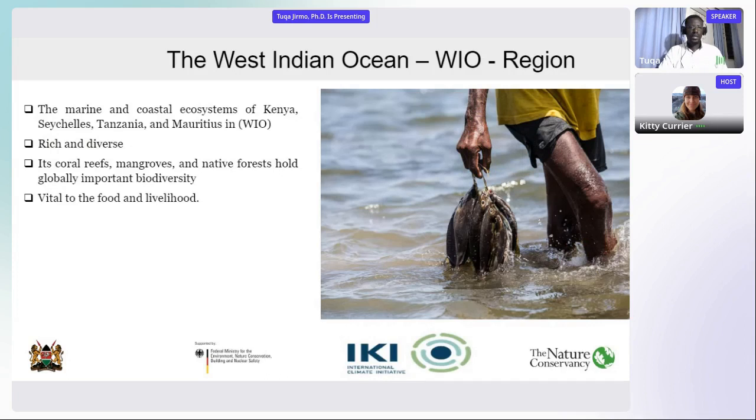In the West Indian Ocean, the areas we are covering are Kenya, Seychelles, Tanzania, and Mauritius. These areas are rich in biodiversity — coral reefs, mangroves, native forests, and globally important biodiversity — and are also very much vital for food and livelihood.